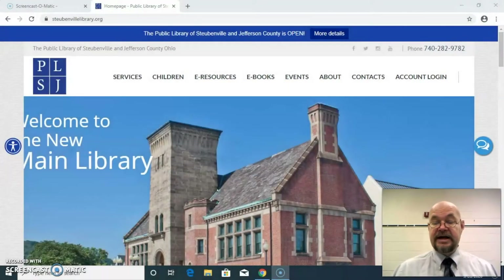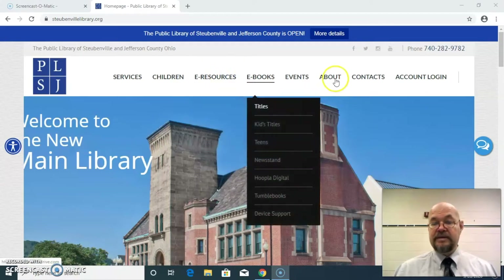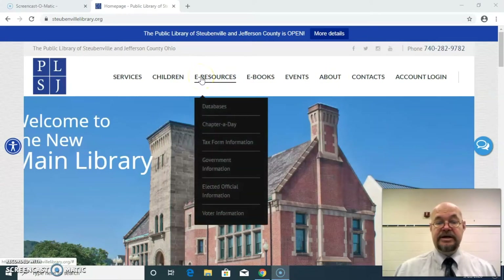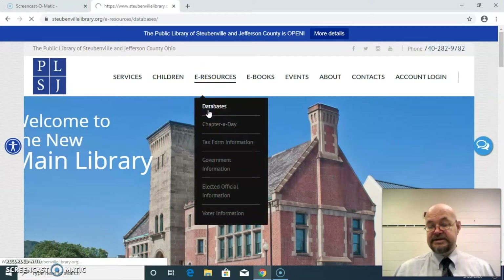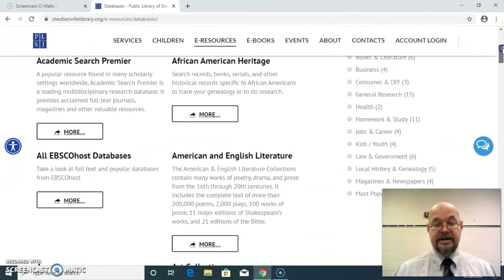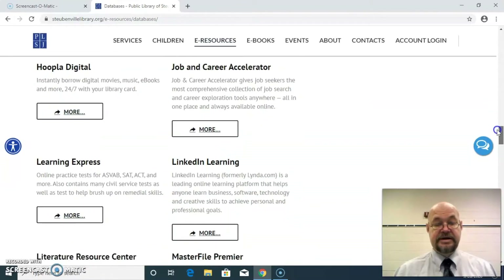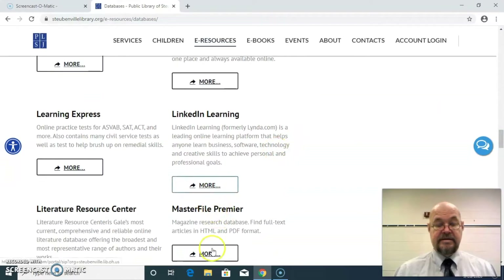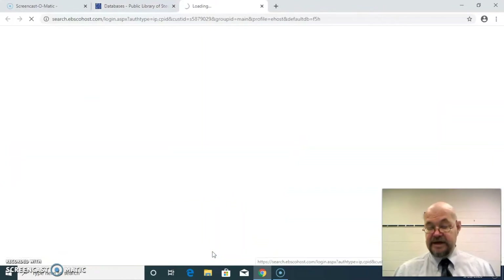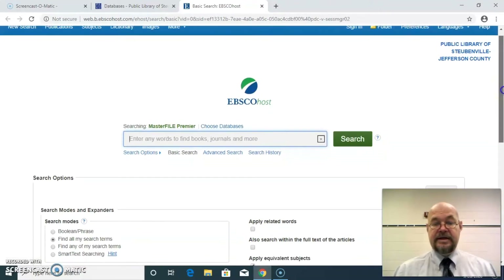So let's find out how to access it. First you go to our website, and under eResources, you click Databases. You'll see the library's databases listed alphabetically, so you move down until you find Master File Premier. And there it is.